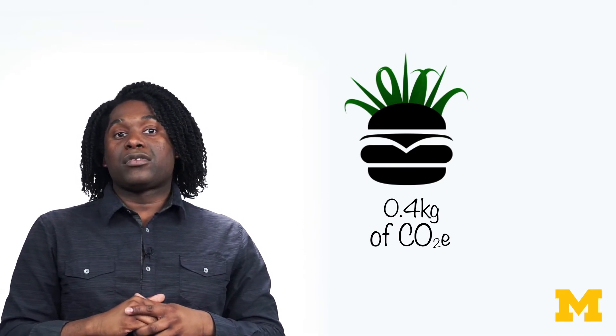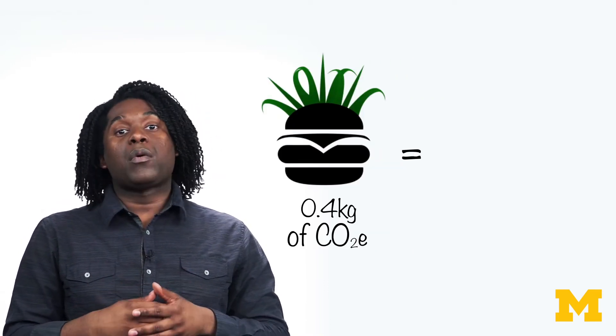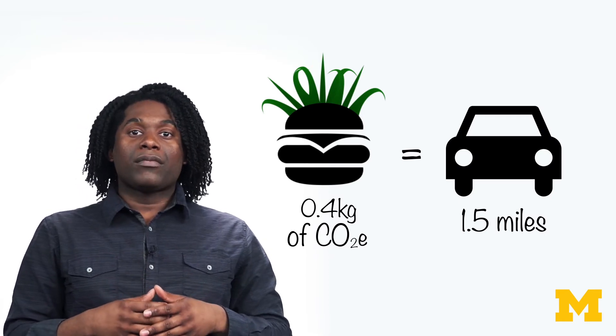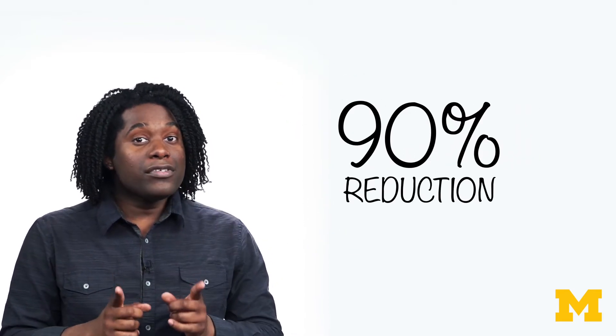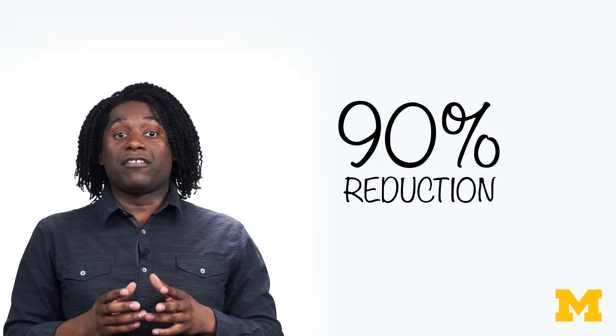How does the plant-based burger stack up to the beef burger's carbon footprint? One particular plant-based burger has a carbon footprint of 0.4 kilograms, or less than one pound of carbon dioxide equivalent — about the same as using 1/20th of a gallon of gas, or driving 1.5 miles in the average American car. That's almost a 90 percent reduction in greenhouse gas emissions when compared to a beef burger.